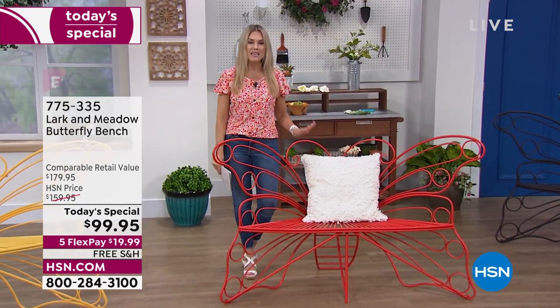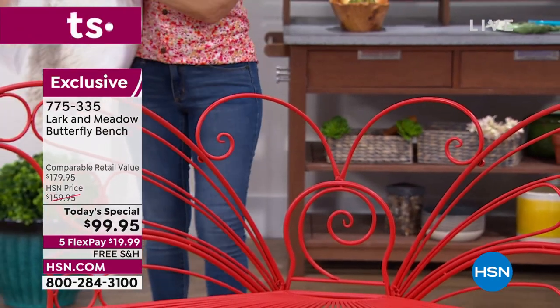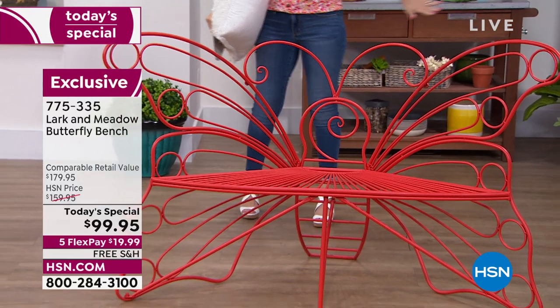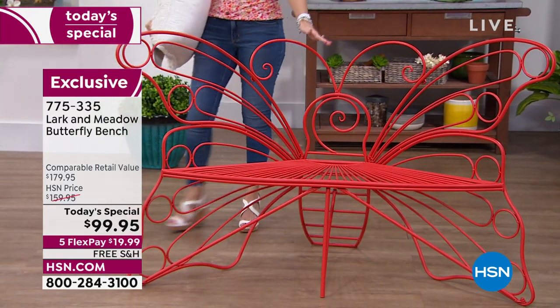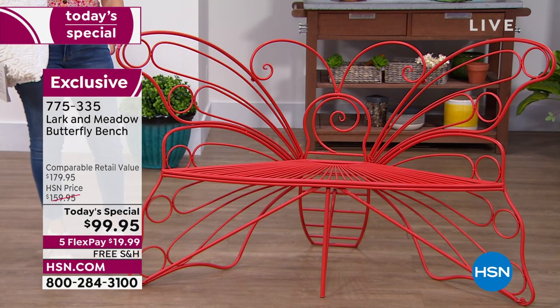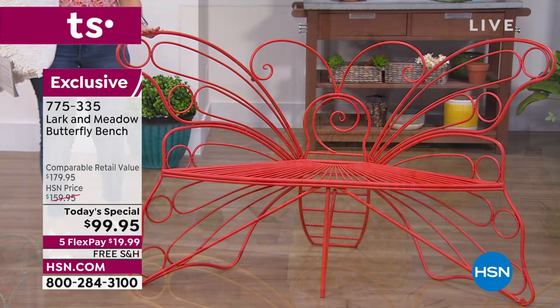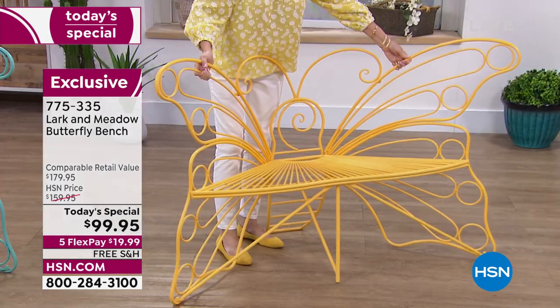If you want this red, we did not have it initially. Let me take this pillow off so you can see the gorgeous head of the butterfly with the antennas — that wingspan is vast, probably about five feet. The wingspan is five feet, the antenna area is two and a half feet, the seat is two feet, and the entire bench only weighs about 26 pounds. It's substantial enough to hold 600 pounds but light enough for you to move it if you need to.